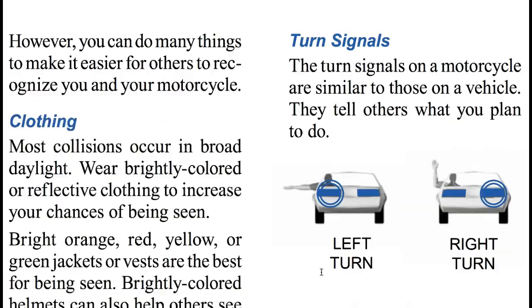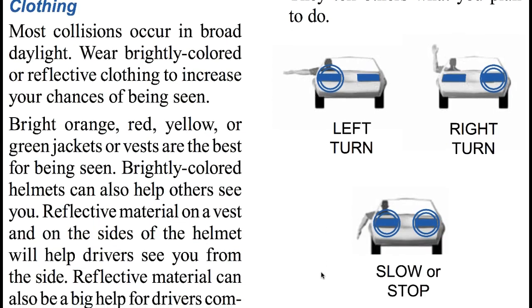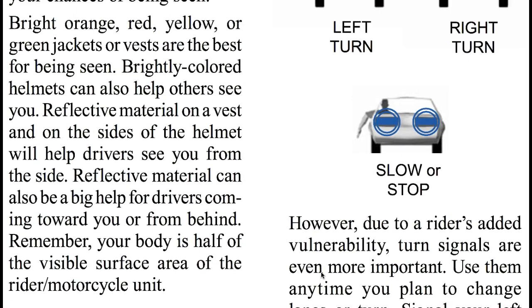Too often, they are wrong. However, you can do many things to make it easy for others to recognize you and your motorcycle, like your clothing. Most collisions occur in broad daylight. Wear brightly colored or reflective clothing to increase your chances of being seen. Bright orange, red, yellow, or green jackets or vests are the best for being seen. Brightly colored helmets can also help others to see you. Reflective material on a vest or on the sides of your helmet will help drivers see you from the side. Reflective material can also help drivers coming toward you or from behind. Remember, your body is half the visible surface area of the Rider-Motorcycle Unit.